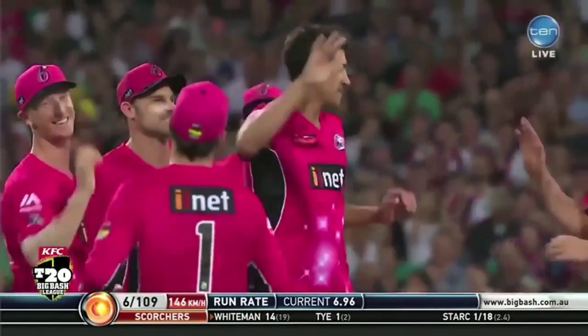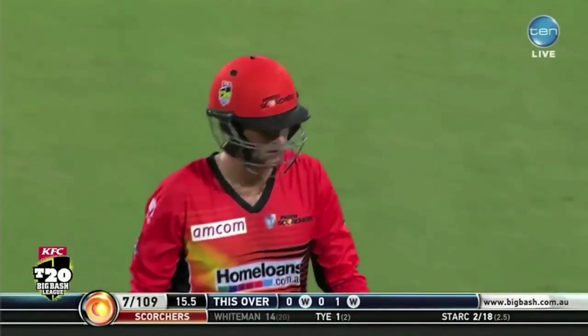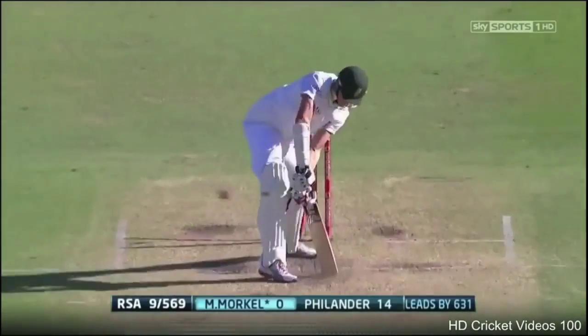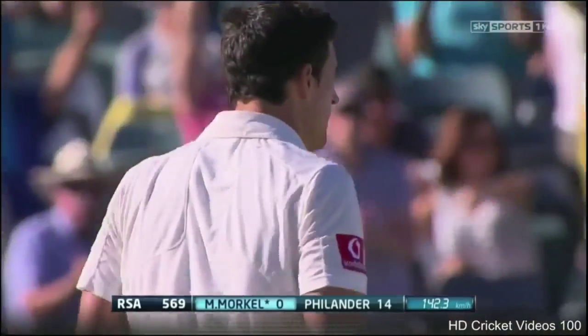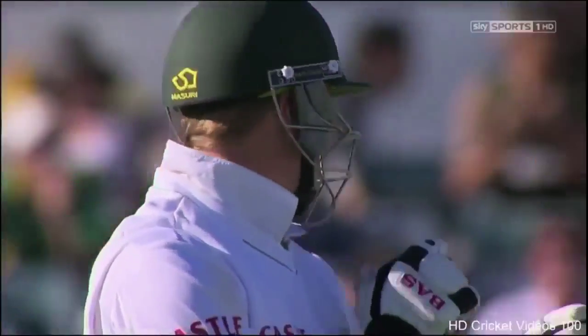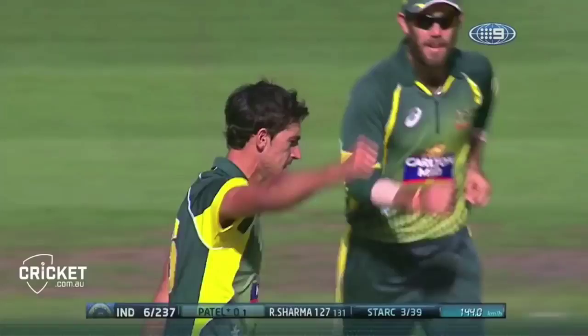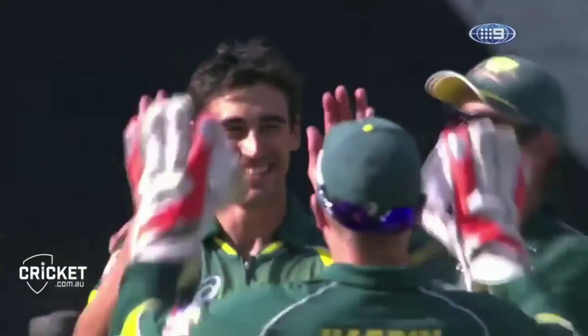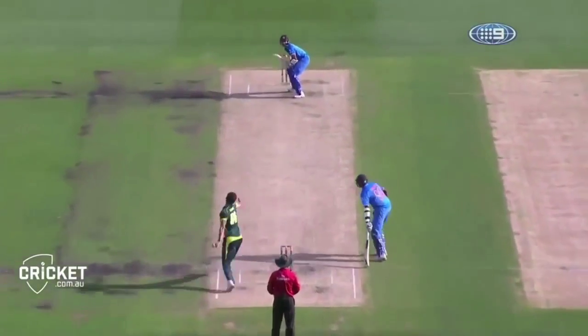This is a fast bowling display from the big lefty. He's putting on a show here, Mitchell Starc. This is just exhibition stuff. Ball in — maybe 80. Six for Johnson. The perfect fast yorker. Once again full, straight, low on the pad. Starc's now got four.